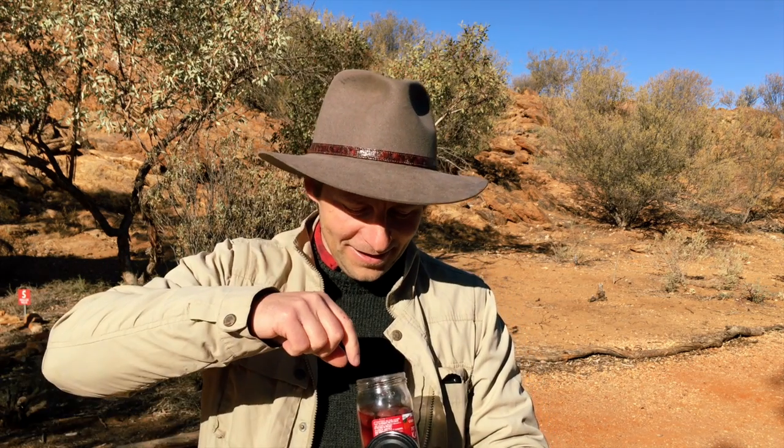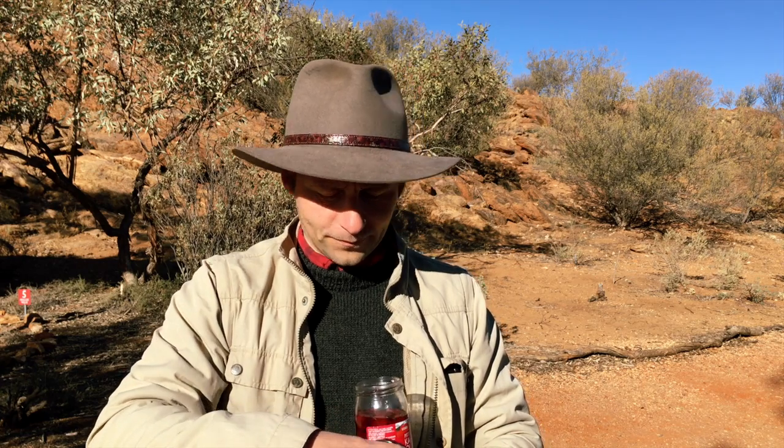So here you have it folks. Pastry Friday. Just kidding guys, just kidding. Let's check out what they got in the cafe over there.